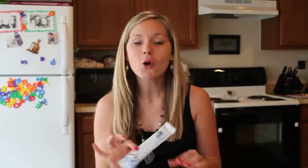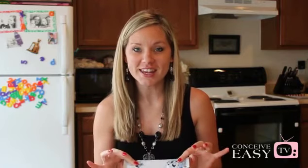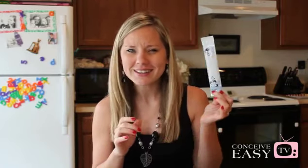Hi ladies, this is Lucy with Conceived Easy and today we are going to be talking about OPKs. What is an OPK? OPK stands for Ovulation Predictor Kit — and who exactly needs one of these?